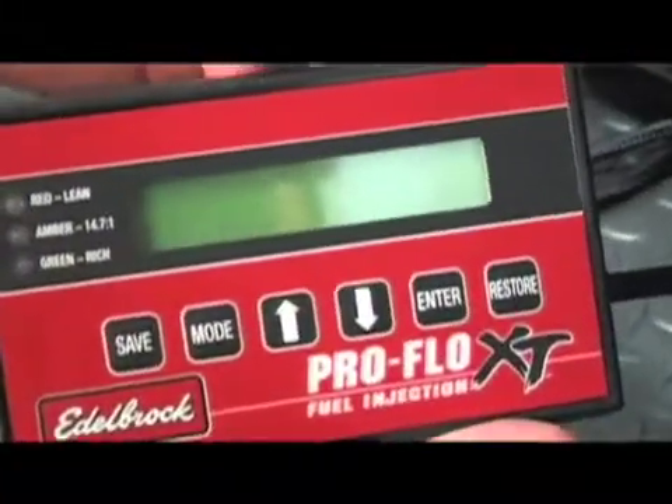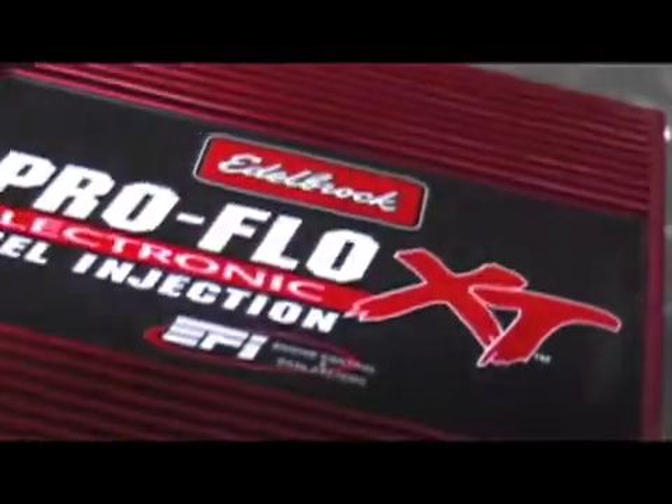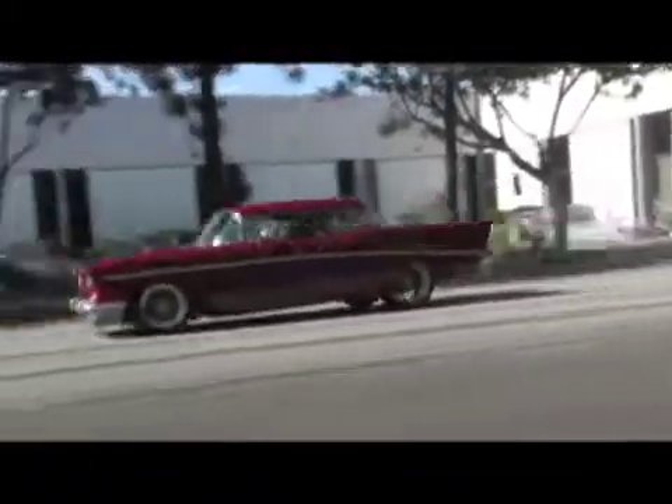We're working on a brand new system that we just introduced this year. It's called the XT system, and the electronics are designed by a company right here in Torrance — EFI Technology. It's a beautiful system, and not only is it a lot of fun, but it will give you the freedom to really pinpoint the performance that you're looking for.